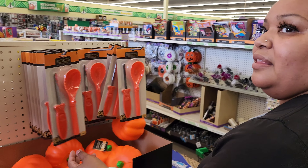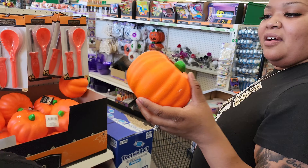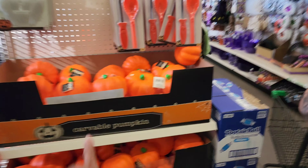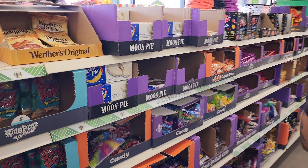They have a pumpkin carving kit. I have never carved a pumpkin — I feel weird. You haven't either, me either! We need to do one. Here's our pumpkin, y'all, let's carve it. We did a probable pumpkin before, but we haven't done a real one yet.